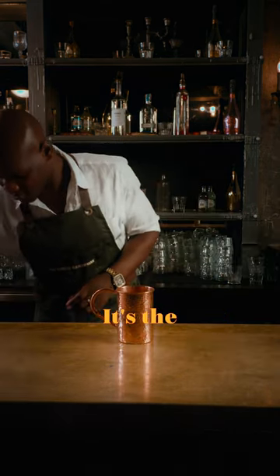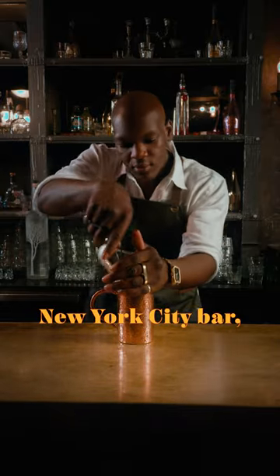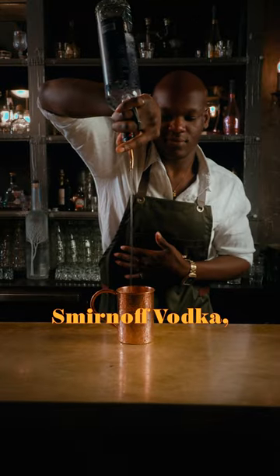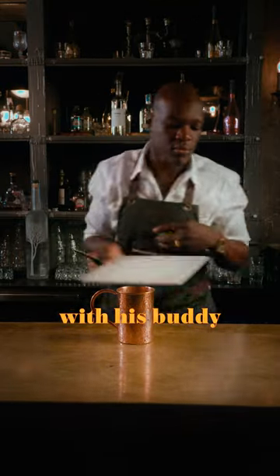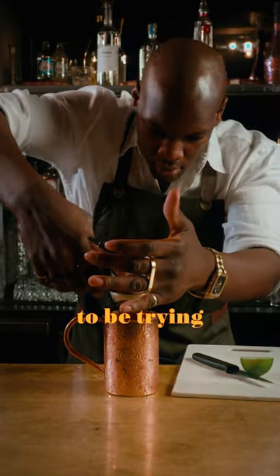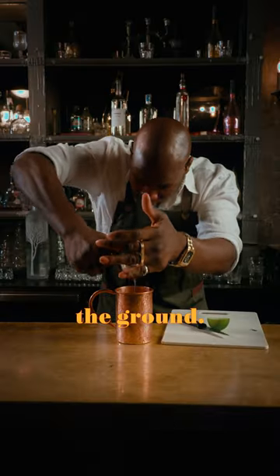Picture this — it's the early 40s and in a legendary New York City bar, John G. Martin, who had just acquired the rights to sell Smirnoff Vodka, gets together with his buddy Jack Morgan, owner of the Cock and Bull Saloon, who also happens to be trying to get his ginger beer company off the ground.